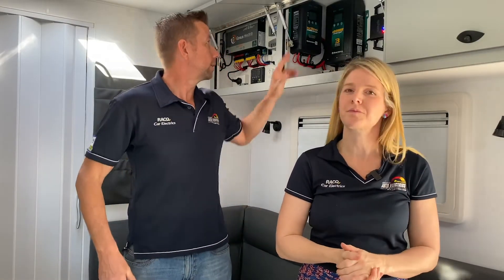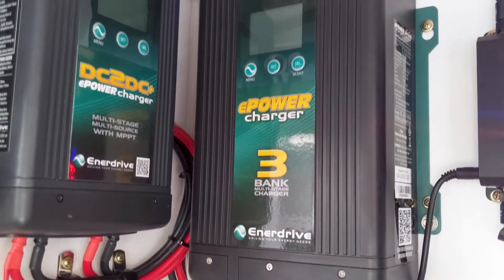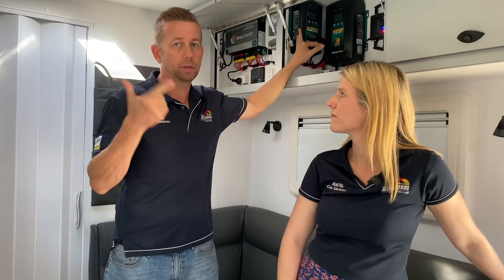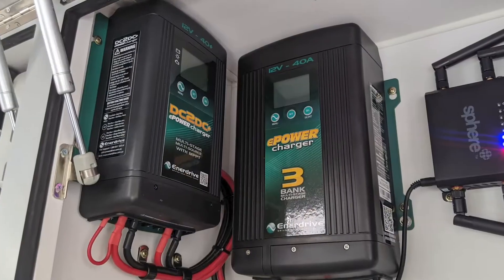We've also added an Enerdrive DC-DC charger, so while we're driving we can use alternator power from the vehicle as well as solar. We've also fitted a 240 volt charger for whenever the battery needs a top up.